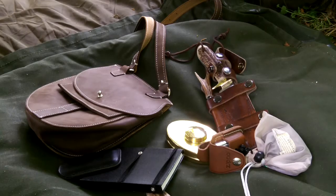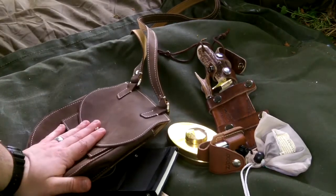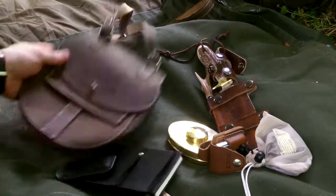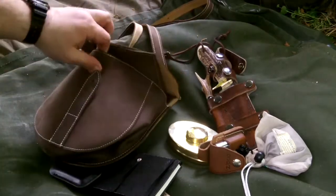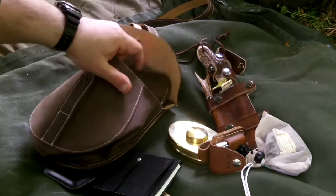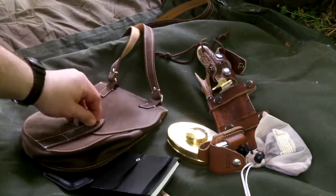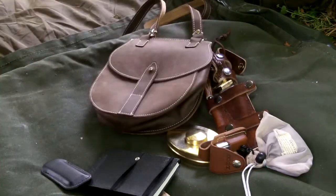So there we go — the man bag, off eBay. It retails apparently over a hundred pounds; I picked it up for less than ten pounds. I've got a 100% genuine leather bag which I think has a nice authentic look to it. I don't know whether it was a second or not — I don't care. I'm not going to be taking it down any catwalks in Paris; I'm taking it out into the woods and it will serve me well.